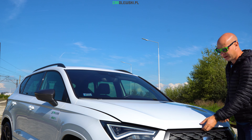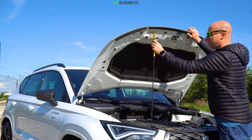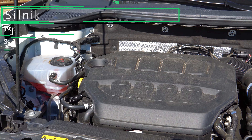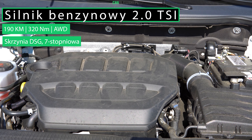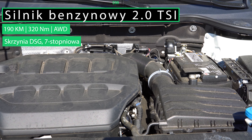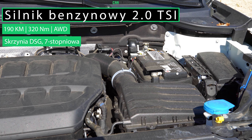Zobaczmy jeszcze podmaskę w naszej wersji FR. Zagościł tutaj najmocniejszy silnik benzynowy, czyli 2.0 TSI z normalnym manualnym drążkiem. Generuje on moc 190 KM, a także 320 Nm. To wszystko napędza nam cztery koła dzięki przekładni automatycznej DSG, dwusprzęgowej, siedmiobiegowej. Oczywiście macie również w opcji inne silniki.